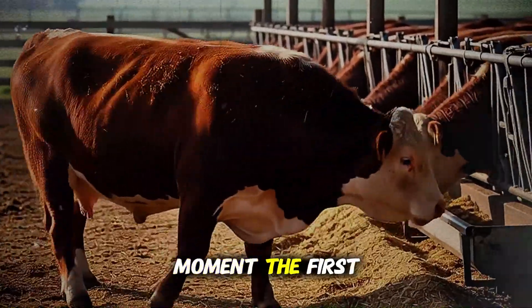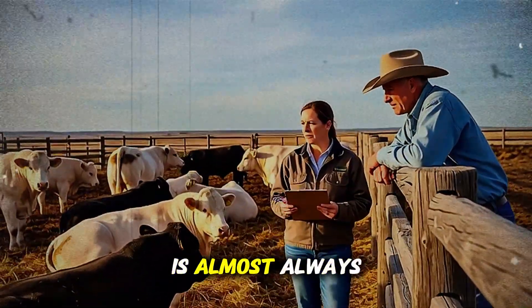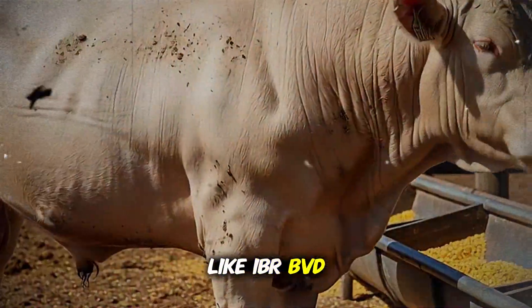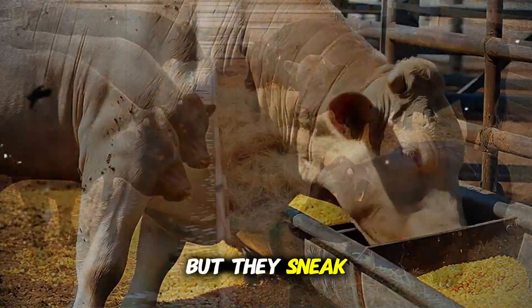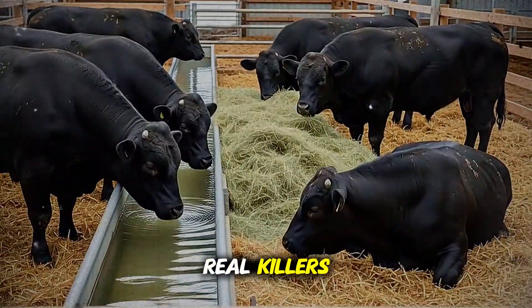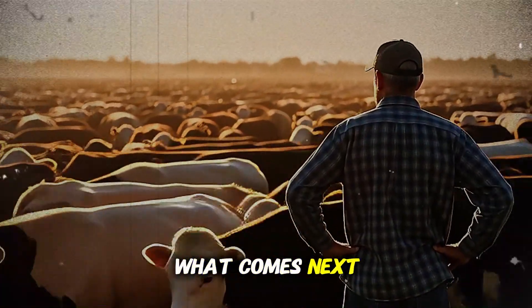This is the moment the first wave of the attack begins, and it's completely invisible. This first wave is almost always a virus. Viruses like IBR, BVD, or PI3 are like saboteurs. They don't necessarily kill the animal on their own, but they sneak past the weakened defenses and open the gates for the real killers. They damage the delicate tissues of the lungs, creating the perfect breeding ground for what comes next.